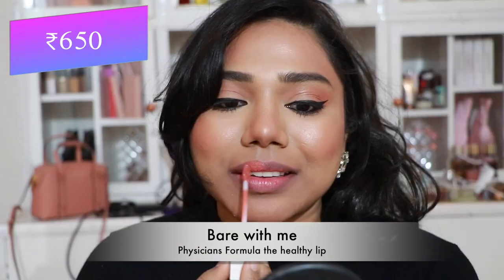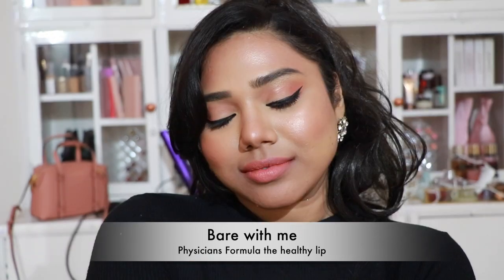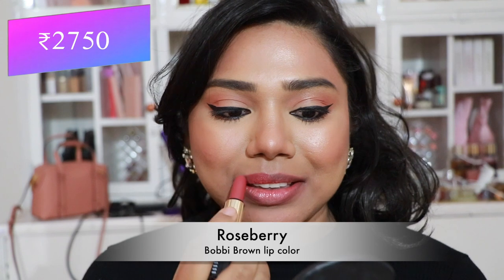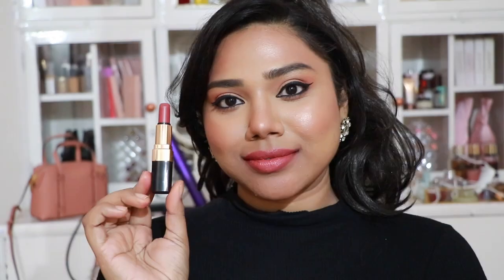Next, Physician's Formula The Healthy Lip in 'Bare With Me' — a peachy nude that flatters lighter skin tones, though I can pull it off with a good lip pencil. I love the formula. Then Bobbi Brown Lip Color in 'Rosemary' — a stunning coral shade that can be a pretty coral nude for tan and dusky skin tones, with a very comfortable formula.